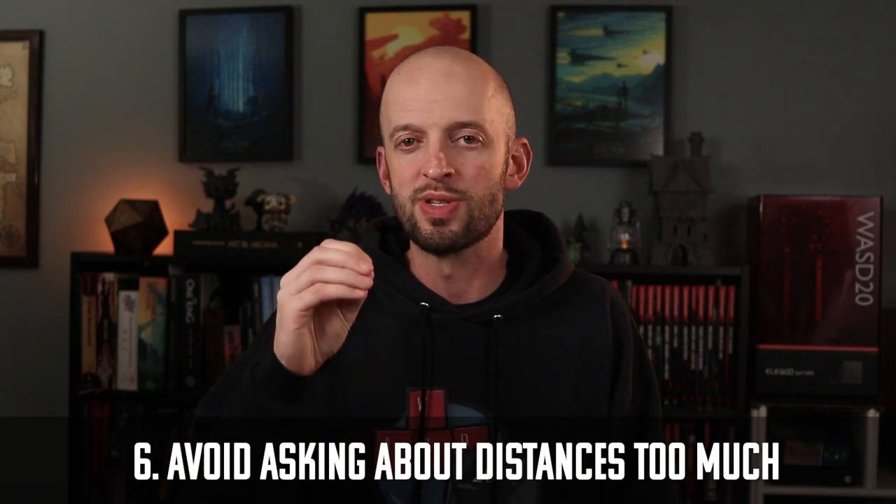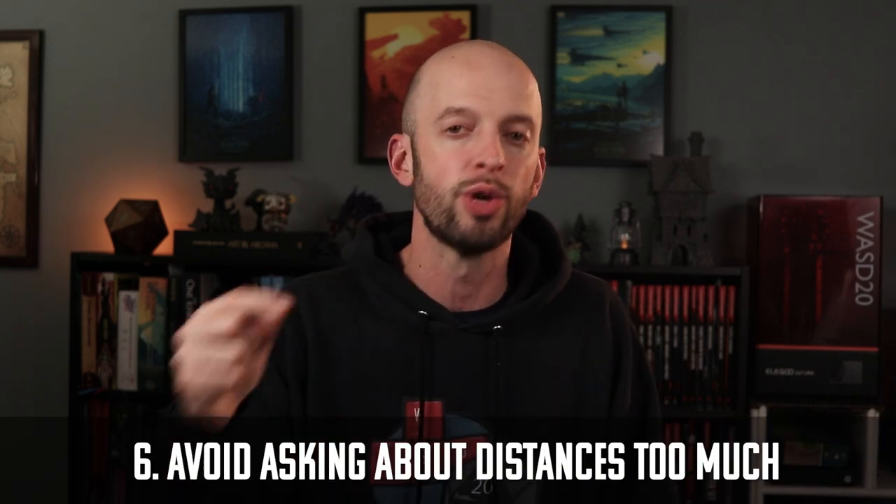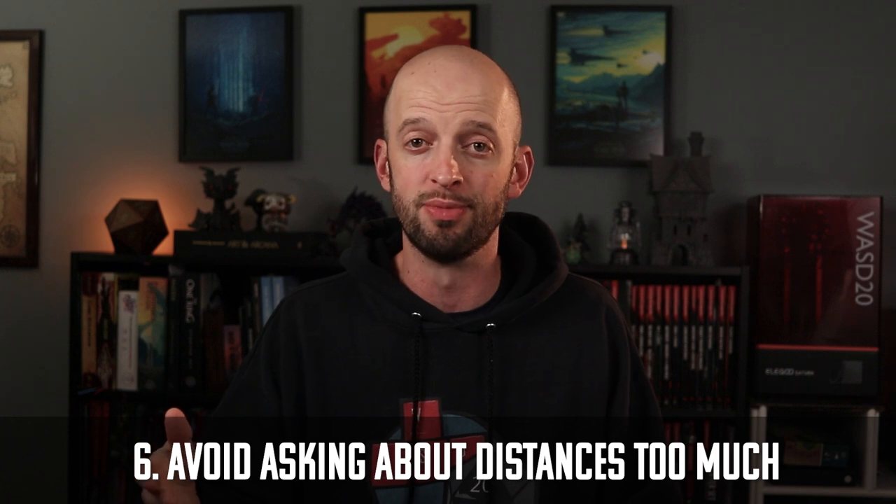Alright, now for you players in the room — a couple of tips for you. And Dungeon Masters, feel free to share these tips with your players as you are trying to facilitate theater of the mind play. Players, try to avoid asking specific distances too frequently. Sometimes you have to — if it says you can shoot your bow 60 feet, then you want to know how far you are from a target. But that's something you generally want to avoid.